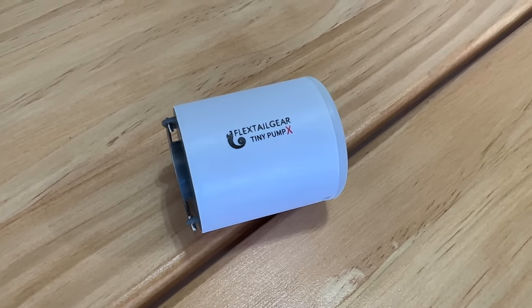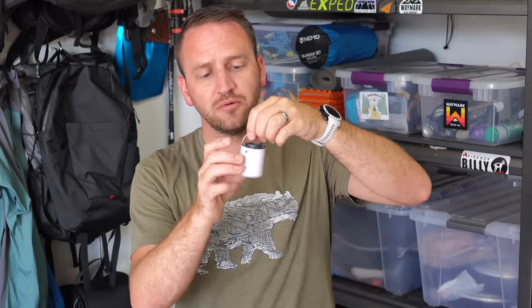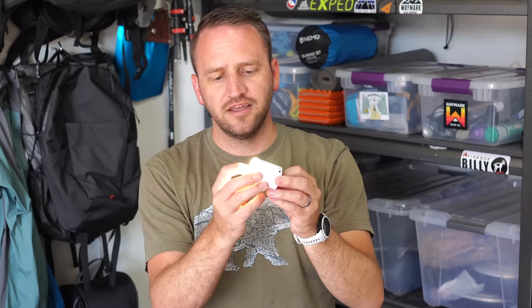The next item is the Flextail Gear Tiny Pump X. If you'd asked me two or three years ago whether I'd ever take a little pump into the backcountry, I probably would have said no. However, I've been using this on pretty much every trip because it saves my lungs and my brain from getting lightheaded at elevation. It's a great little piece of multi-use gear because not only is it an air pump, it's also a lantern — up to 400 lumens. Having one device that serves two purposes and is really lightweight is something I really like.